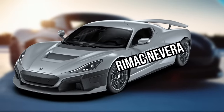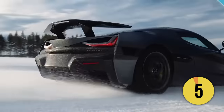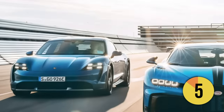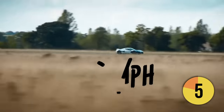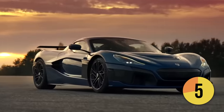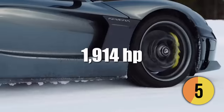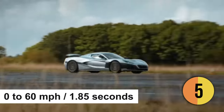The Rimac Nevera is significantly faster. It's out to disprove the theory that electric cars are only fast below a certain speed. The Croatian company, which owns a controlling stake in Bugatti alongside Porsche, promises its EV hypercar is capable of 258 mph flat-out, putting it right up there with the very fastest petrol-powered cars. The Rimac Nevera is an all-electric hypercar with four electric motors, each powering one wheel, delivering a combined power output of 1,914 horsepower, allowing the car to accelerate from 0 to 60 mph in just 1.85 seconds.